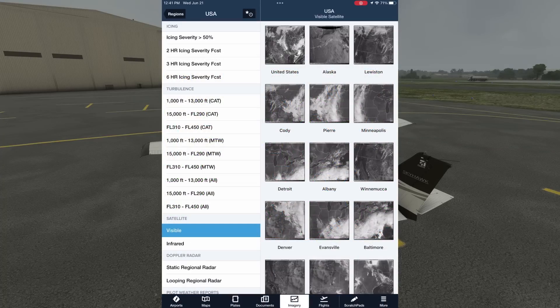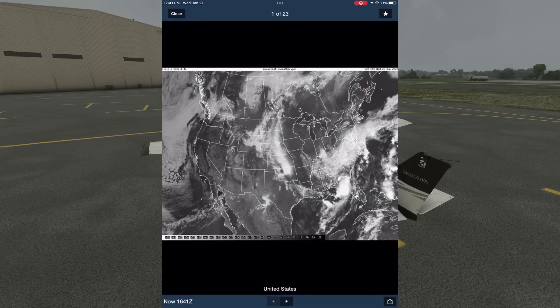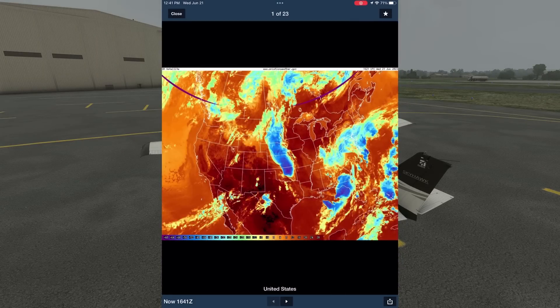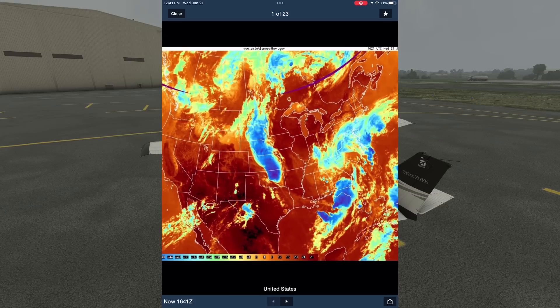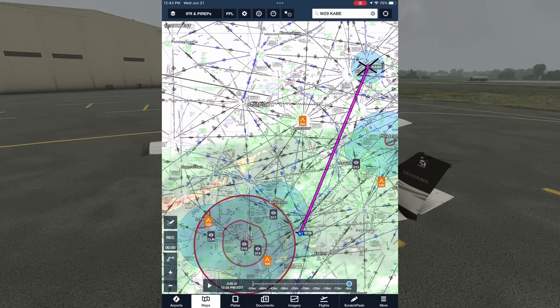We can see cloud coverage by looking at satellite imagery. The visible satellite shows cloud coverage, but nothing about the layers themselves. Infrared imagery shows the temperature at the cloud tops, which we can combine with temperature aloft information to get a sense of the tops' altitude. Those bluish colors over Maryland show temperatures well below freezing at the tops, suggesting that they're up into the flight levels.